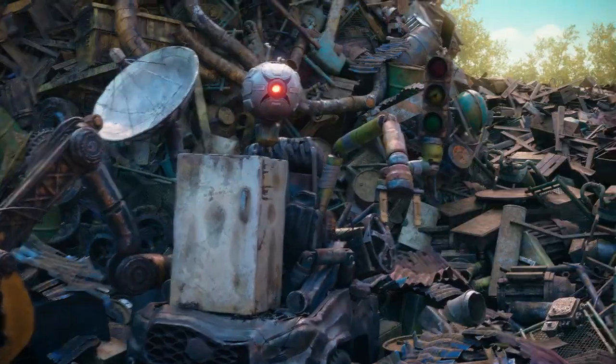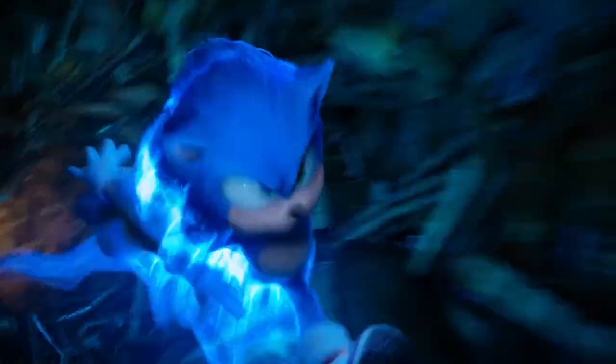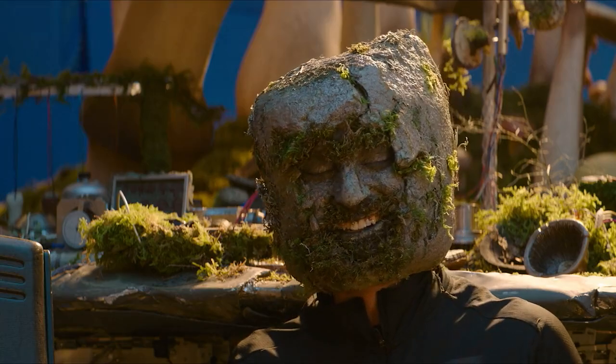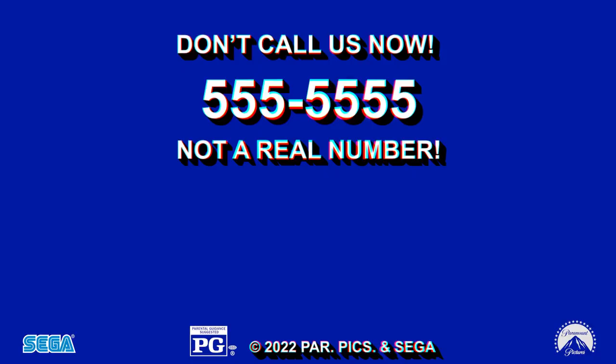But wait — you can watch it too! Sonic the Hedgehog 2 includes hours of exclusive bonus content, deleted scenes, outtakes, commentary, and more. Welcome to the next level! Bring home Sonic the Hedgehog 2 today!